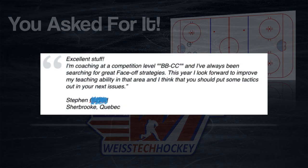This is a great one that I thought fit really well with what a lot of coaches are thinking about right now as they're beginning to plan their seasons for next year. This one comes from Steven out in Sherbrooke, Quebec, and he says: 'Excellent stuff. I'm coaching at a competition level, BB or CC, and I've always been searching for great face-off strategies.'